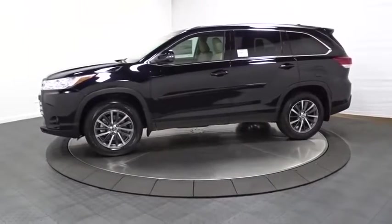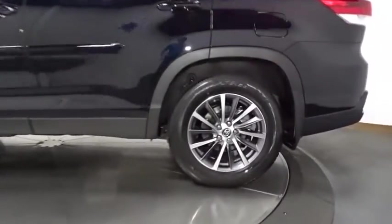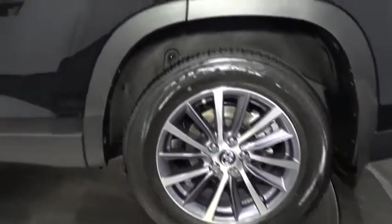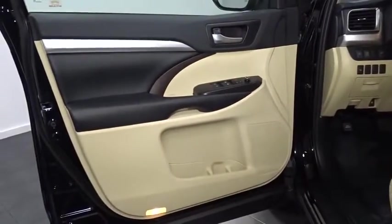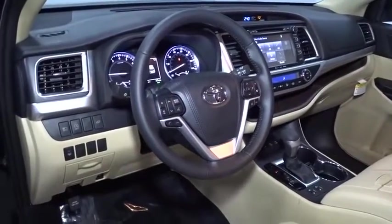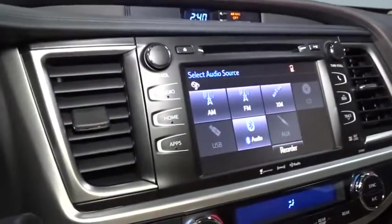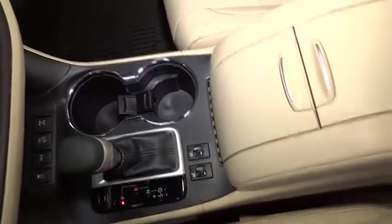So come in and take a test drive today. We're going to take a test drive together.